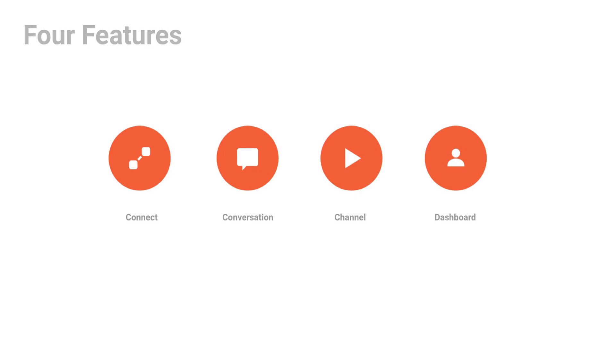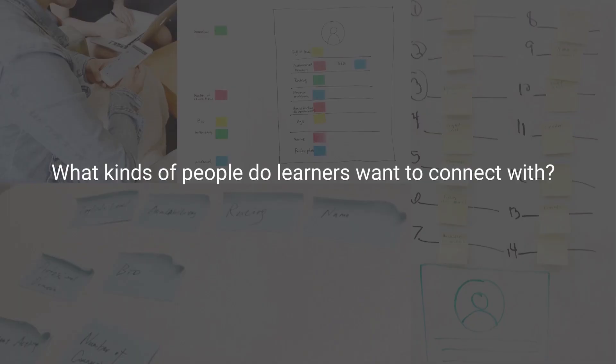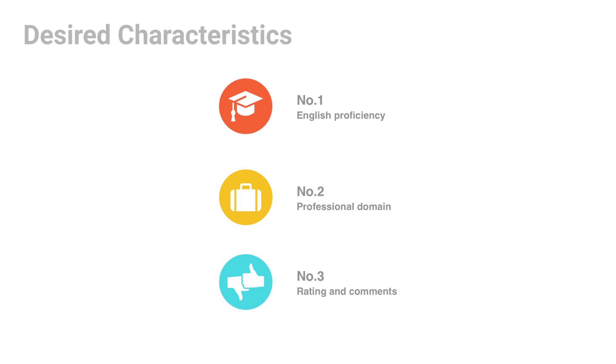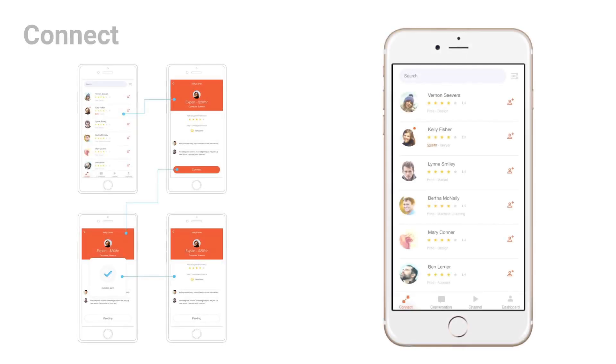Based on our research, we found that practicing English with people who have better English skills is one of the best ways to improve. So we want to create a platform for learners to build networks with other learners or experts in the same job domain. In order to know what kinds of information users want to see when connecting with people, we did a card sorting activity. The results show that English proficiency, professional domain information, and ratings are the most important factors. In the Connect section, users can connect with experts in the same job domain, check their English level, domain, and rating, schedule sessions, and message them.